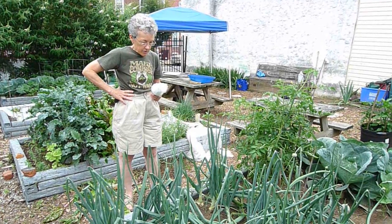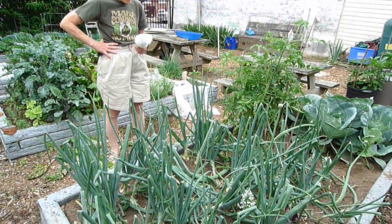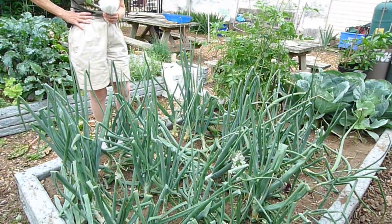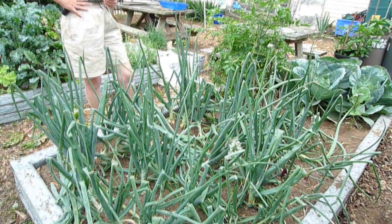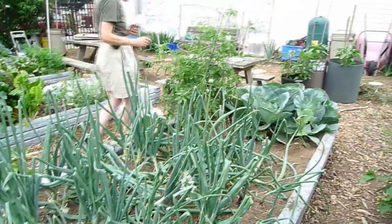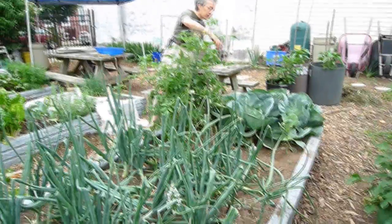Mrs. Brown has grown the onions for our garden this year and you see how lovely they are. Some of them have already started to bloom, which means that shortly we'll be harvesting them when the tops die back. She's got tomatoes and some other things growing here and finally cabbage plants, very healthy looking cabbage plants.